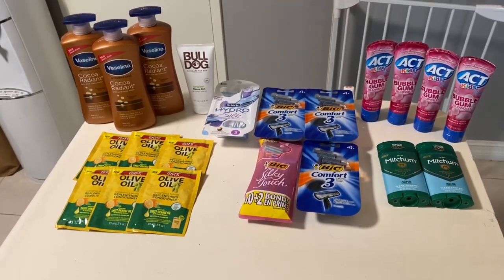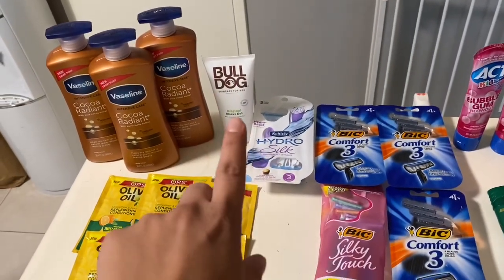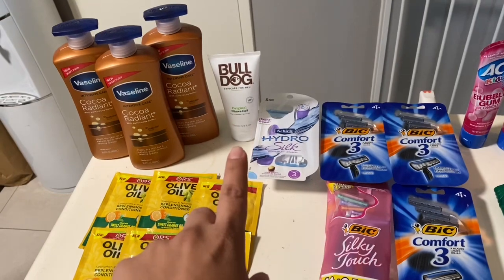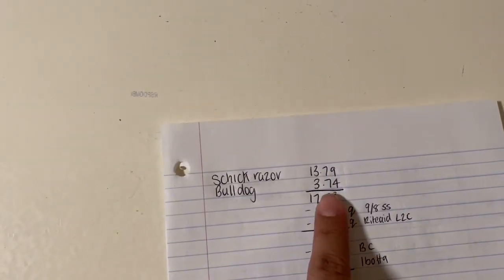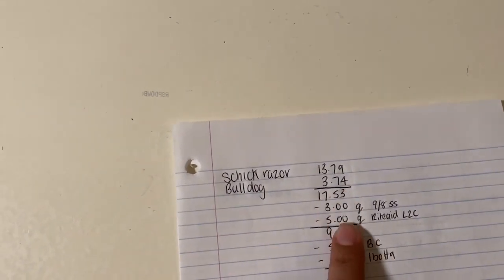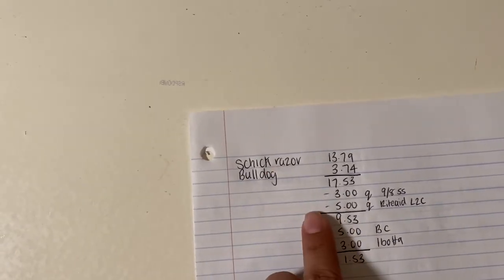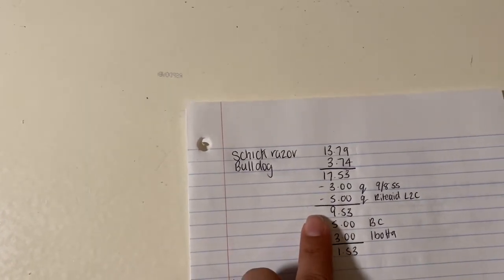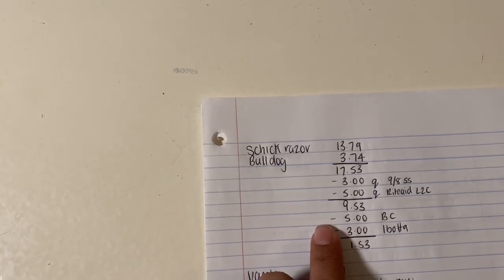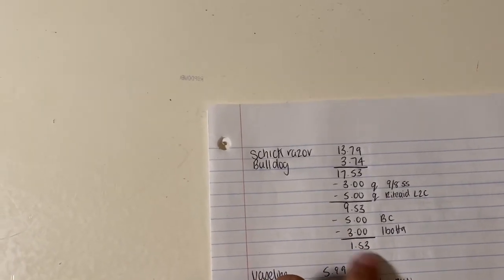The first deal was the Schick and the Bulldog. It's buy one get one 50% off, and when you spend $15 you get a $5 bonus cash. The Schick razors are $13.79 and the Bulldog 50% off comes to $3.74, so altogether $17.53. I had a $3 coupon on the Schick razor and a $5 load-to-card on the Bulldog, bringing it to $9.53. I got the $5 bonus cash back, and Ibotta is giving $3 back on the Bulldog, so we're looking at $1.53 for the two of them.